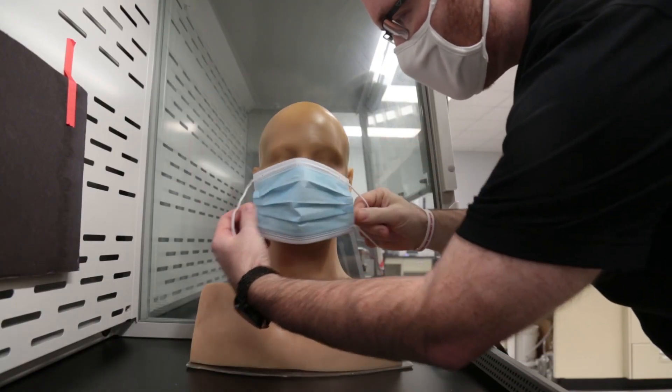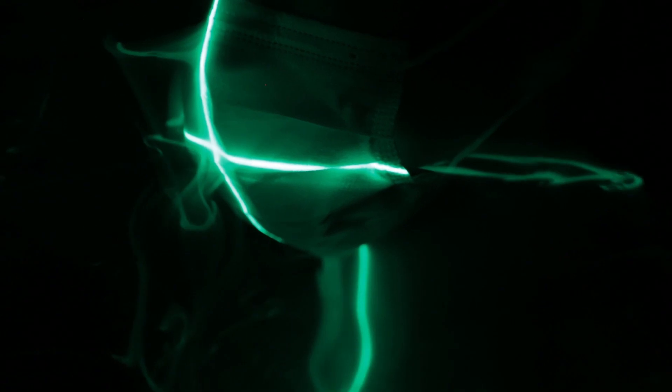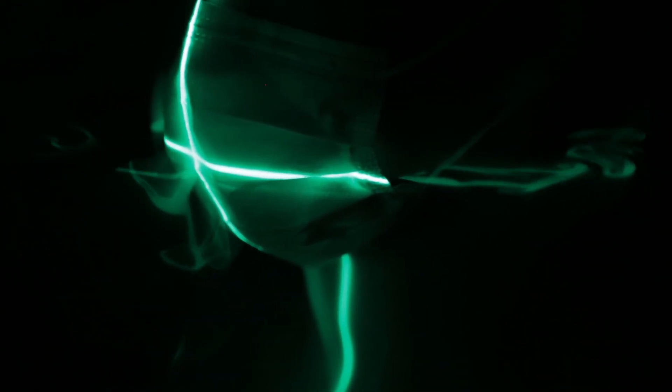If we can show people these masks actually work, one of the ways to do that is to visually show people. We can shine a laser on the head form and actually have it breathe or pump smoke through it. That's one of the key things — trying to understand how the particles move around the face mask and how they move through it.